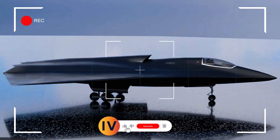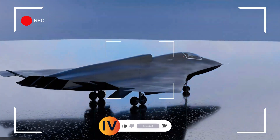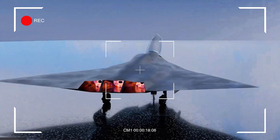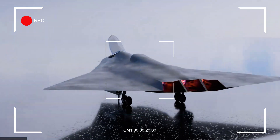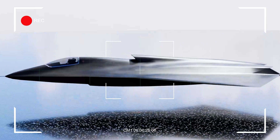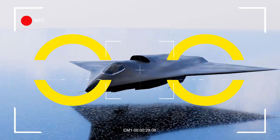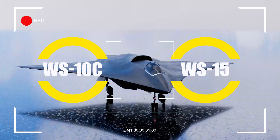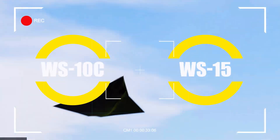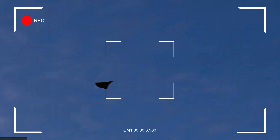The J-36 has a unique design. It's a tailless jet shaped like a diamond, with wing flaps for control. Its stealth features include a smooth edge from nose to back, helping it avoid radar detection, much like the B-2 or B-21. It's powered by three engines — two under the wings and one on top — likely WS-10C or WS-15 models. This setup focuses on speed and range, possibly reaching Mach 1.8 without extra fuel burn.